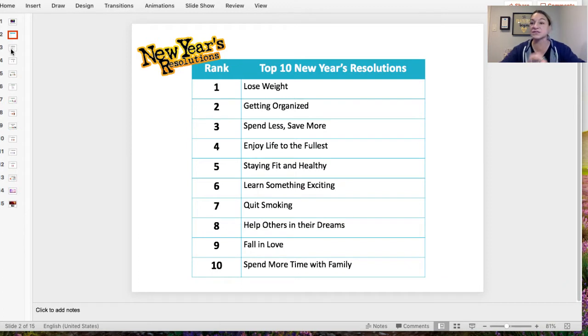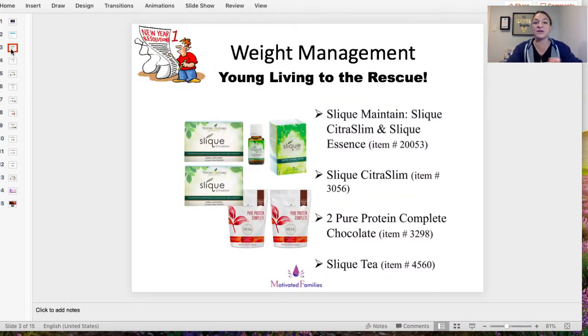Number one: weight management or weight loss — Young Living to the rescue. There are so many different weight loss products through Young Living. There's a whole line called Sleek. My favorite is Sleek Citrus Slim — capsules you take in the morning with breakfast and in the afternoon with lunch. It actually helps break down your extra body fat, converts it into a liquid, and then you urinate it out. We've had people in our group lose a lot of weight just using that. It's also a great natural energy booster because it has citrus oils in it. Don't take it after 3 o'clock because it'll keep you awake.